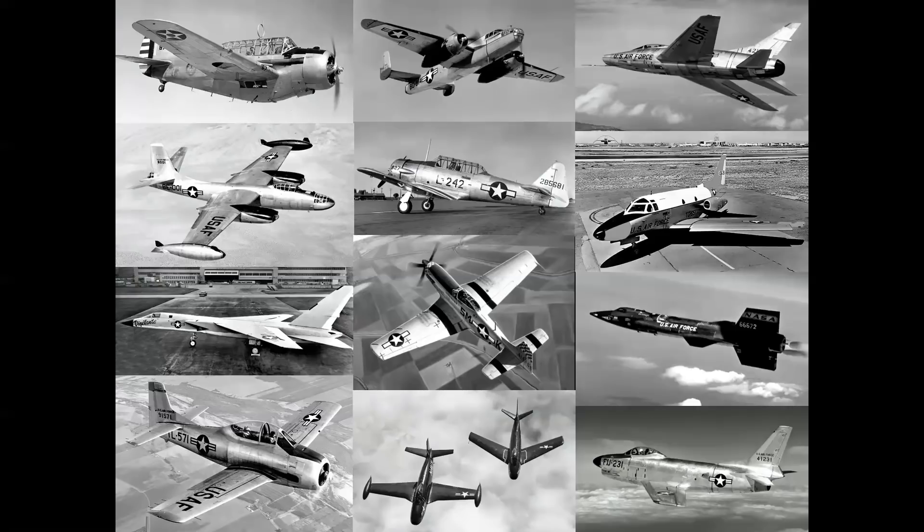They built World War II fighters, bombers, trainers, and observation aircraft. In the jet age, they had fighters, aircraft for the Navy, aircraft for the Air Force, even a hypersonic Mach 6 rocket plane.